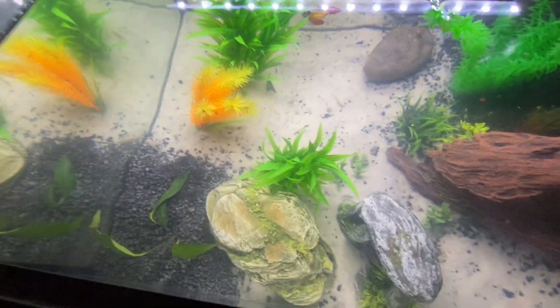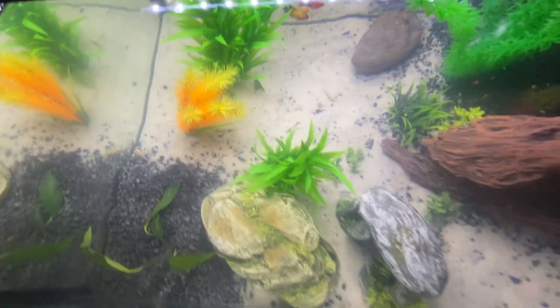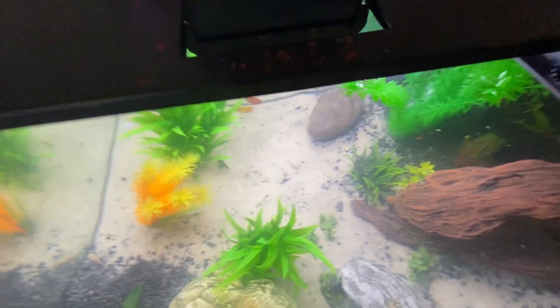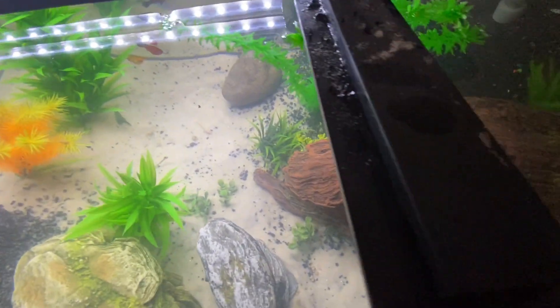They're blind. I don't know where all of them are, but this tank was cool and all. I definitely need more fish for it, but I decided that it needed something else.